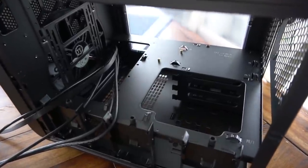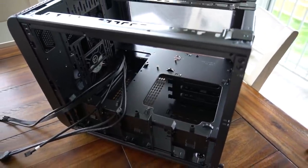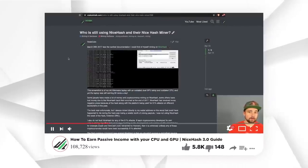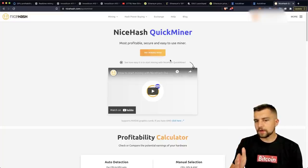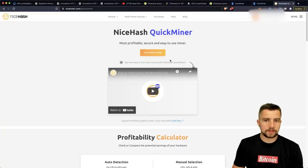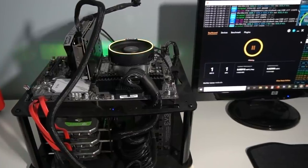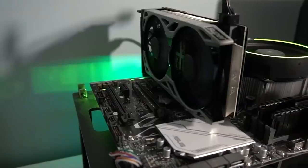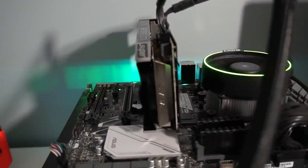We've talked about building mining rigs a hundred times, and we recently did a video on the NiceHash Quick Miner. If you have no idea about this, you can click and start mining now — it's so freaking easy. They have without a doubt created the easiest mining rig ever, because just a couple clicks gets you mining, and another click optimizes your GPU, initiates overclocks, and achieves higher mining profitability.